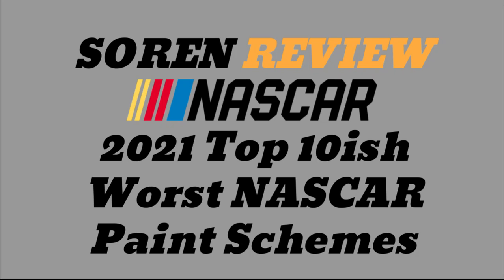Hello everyone and welcome back to Soarin' Review. Today we're going to be doing the 2021 Top 10-ish Worst NASCAR Paint Schemes from this year. Similar to the best paint schemes video, the criteria is no paint schemes that existed prior to this year, and no throwbacks.